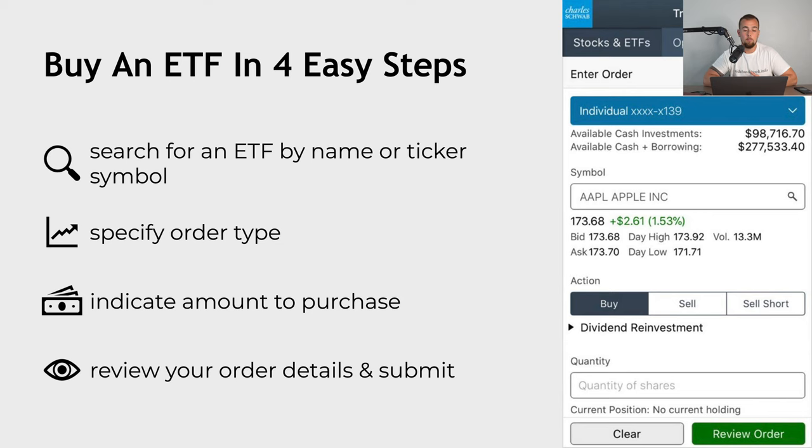In order to buy an ETF, you're gonna follow four steps. Number one, you're gonna search for the ETF by name or by ticker symbol in your brokerage platform. After that, you're gonna specify the order type and then indicate the amount you're looking to purchase, whether it is a share value or a dollar value. Then you're going to review your order details before finally submitting the order. So let's see it in action — let's jump into my phone and into my Charles Schwab account, and I will show you how to buy an ETF.